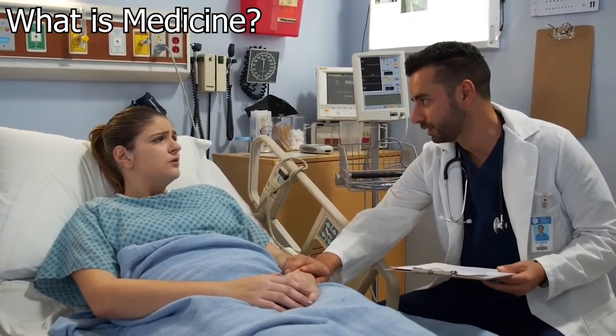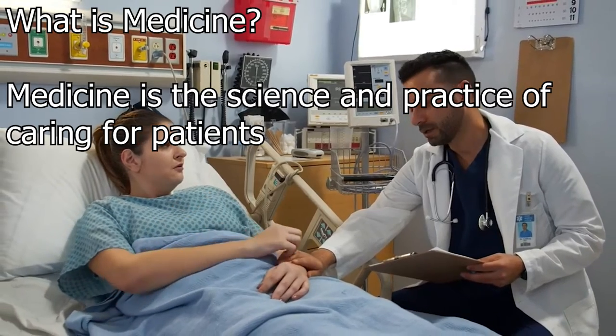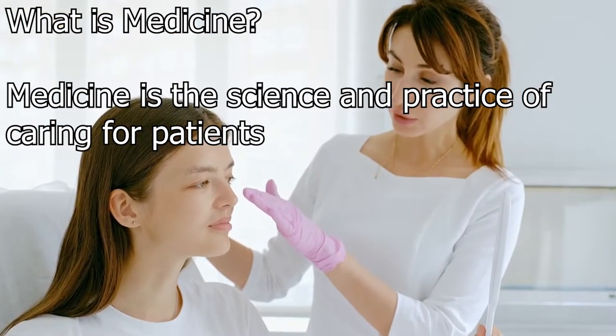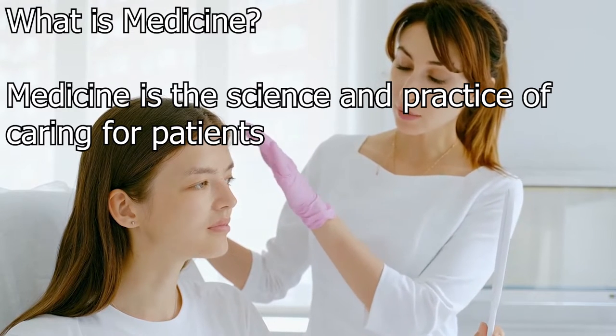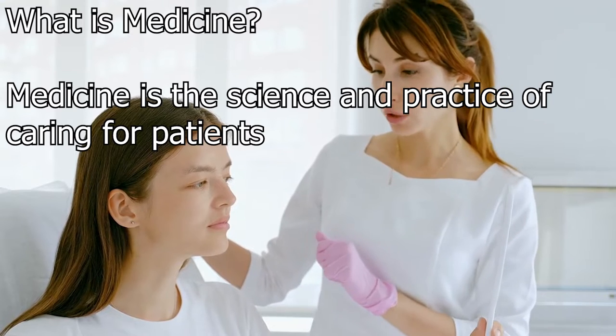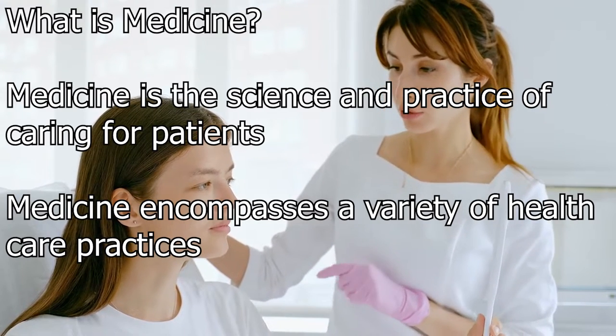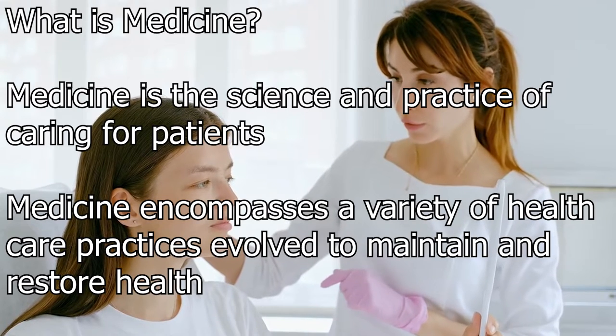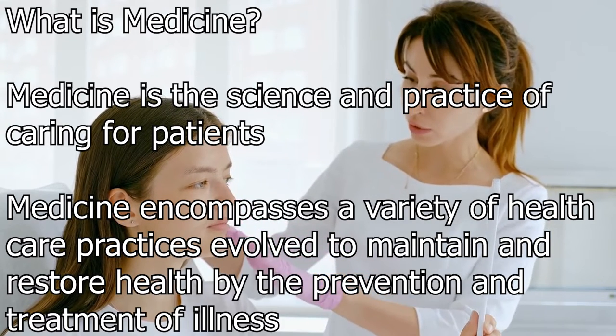What is medicine? Medicine is the science and practice of caring for patients — managing the diagnosis, prognosis, prevention, treatment, and palliation of their injury or disease and promoting their health. Medicine encompasses a variety of healthcare practices evolved to maintain and restore health by the prevention and treatment of illness.